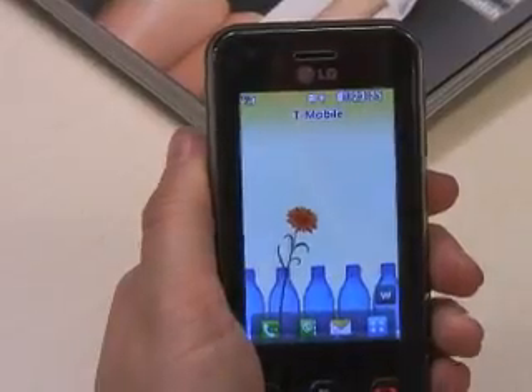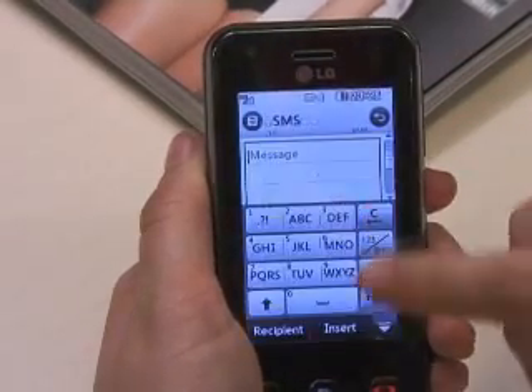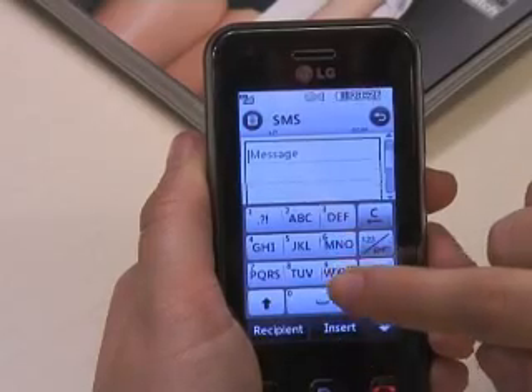The screen is what LG is harping on about. It's 3 inches in size and full touchscreen. It's not actually multi-touch, so unlike the iPhone, you're not actually going to be able to zoom in or zoom out — it's just single touch.